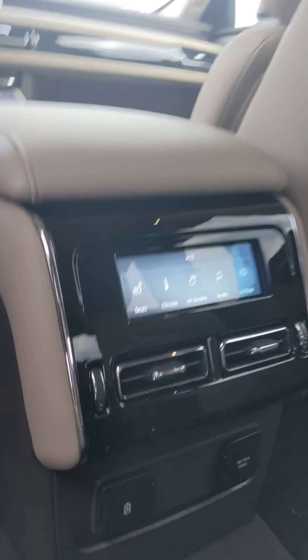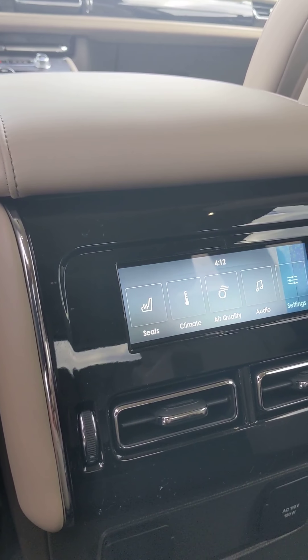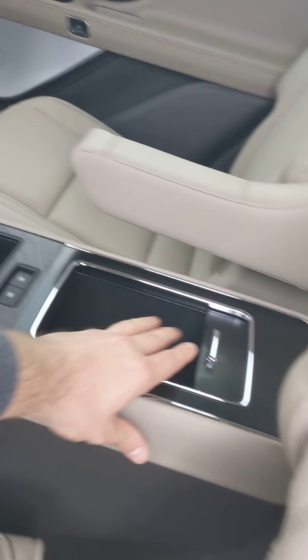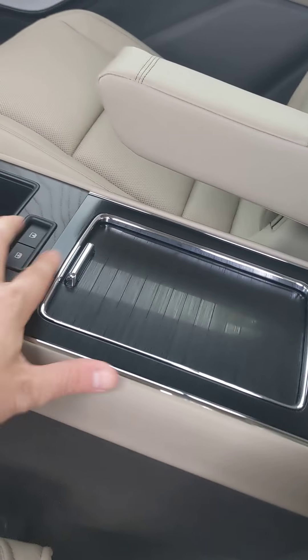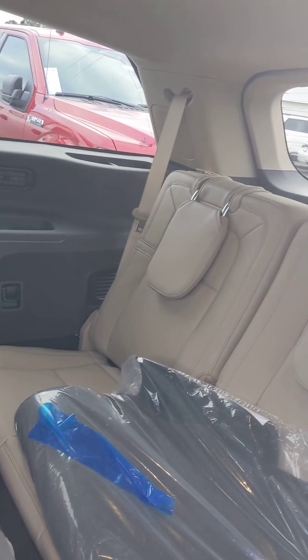The rear seats are gonna have heated seats, their own AC system down here, and all their charging ports right here. They're gonna have a nice little console with storage and everything for their amenities.